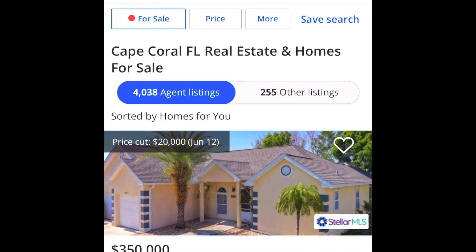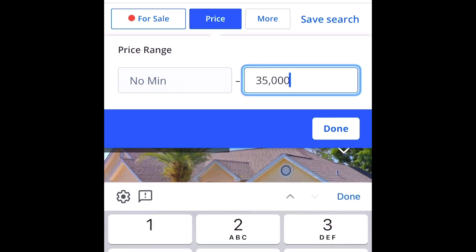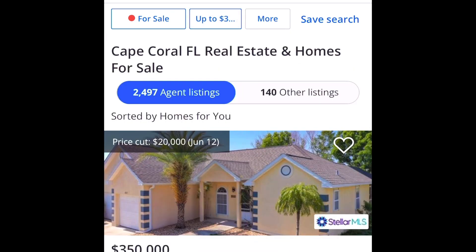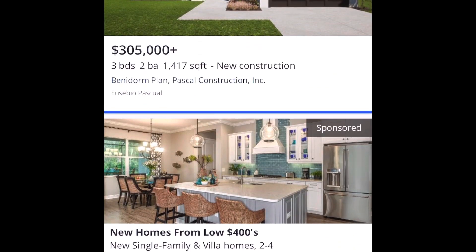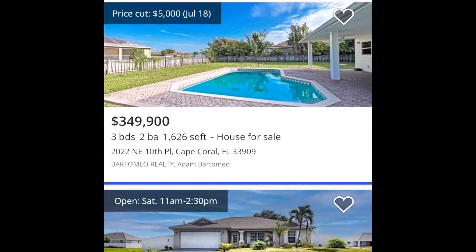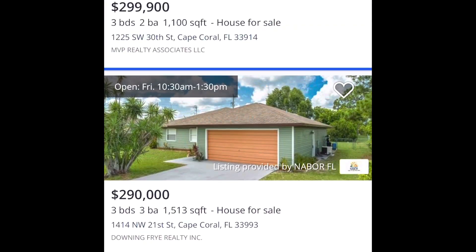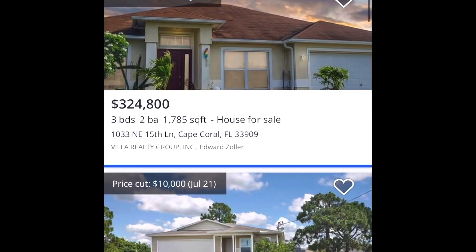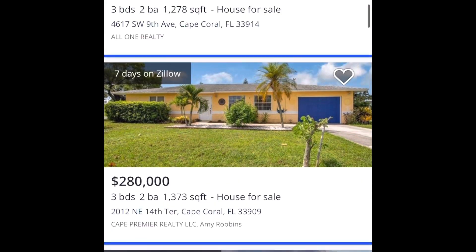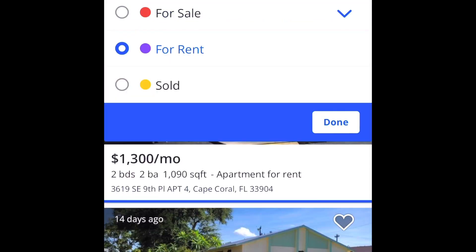Let's jump over to Cape Coral and put in the same price — $350,000 — to see if we can get a three-bedroom house there. Yes — $350,000, $305,000, $349,900, $339,000, $335,000. Those are three bedrooms, two bathrooms on most of them, and some four-bedroom options as well. Lots of houses available.